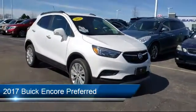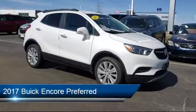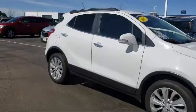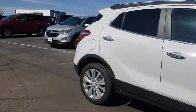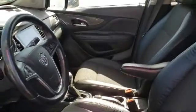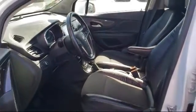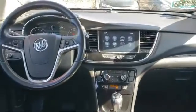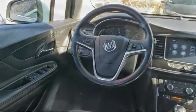It comes equipped with a 1.4 liter Ecotech turbocharged engine, smart device integration, keyless entry, all-wheel drive, leather-wrapped steering wheel, preferred equipment package, Bluetooth smartphone integration, powerful and efficient turbocharged engine, 6-speed automatic transmission, navigation from telematics, and has less than 50,000 miles on the odometer.